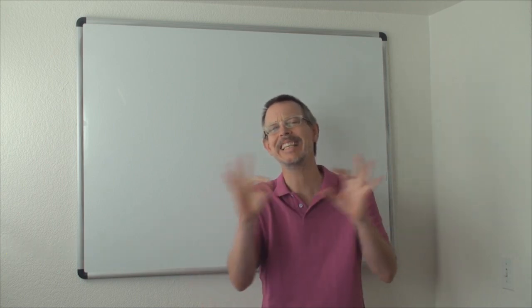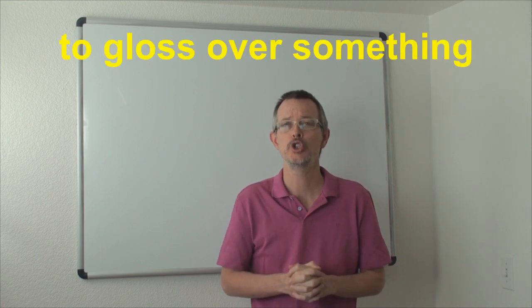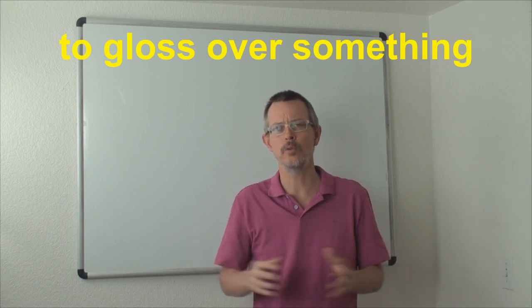Today's expression is so good. It's very good. It's a phrasal verb: to gloss over. To gloss over something.